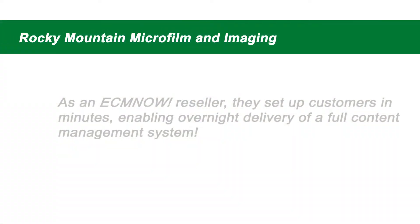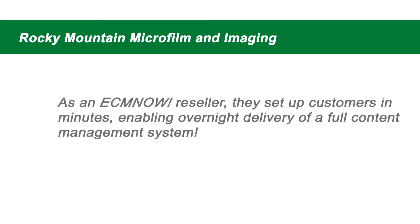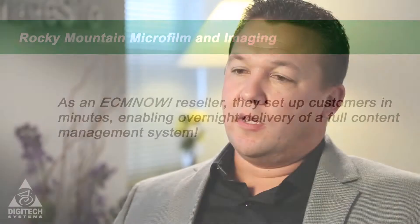Rocky Mountain Microfilm and Imaging uses Digitech system software to allow our customers and help our customers manage their data and their images on the back end. With the use of ImageSilo and how easy it is to set up and get a new client created within minutes, it's allowed us to basically be in front of a customer one day and the very next day have a full content management system implemented for them.